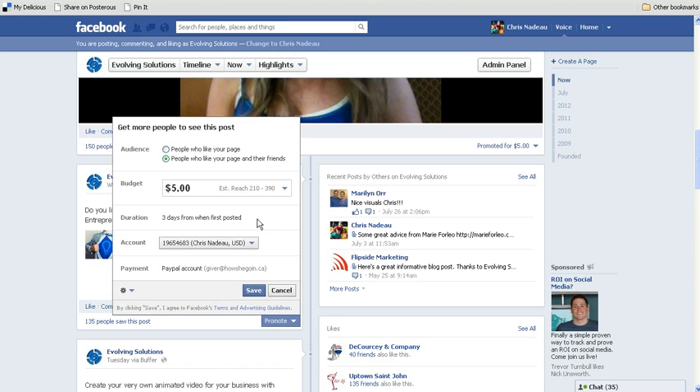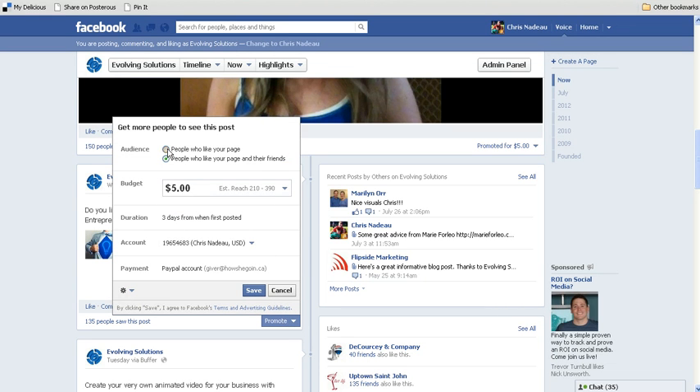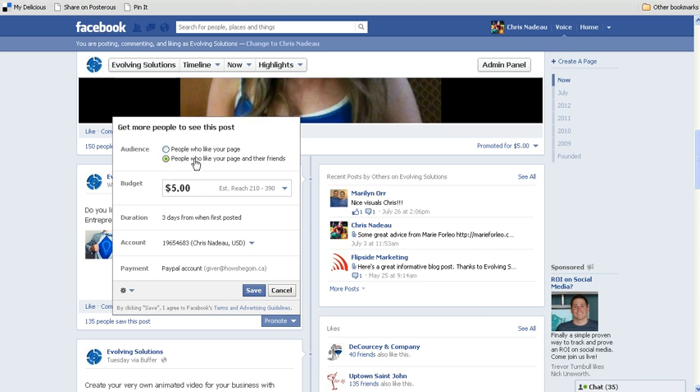If we click promote, you will see you can increase your budget. You can also promote only to people who already like your page, or you can promote to people who like your page and their friends — this is the one we usually take.